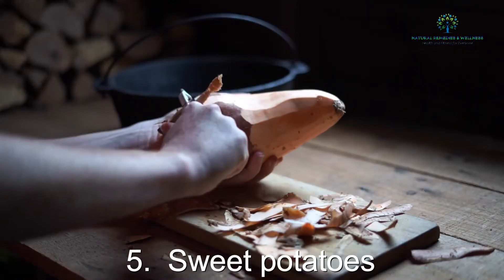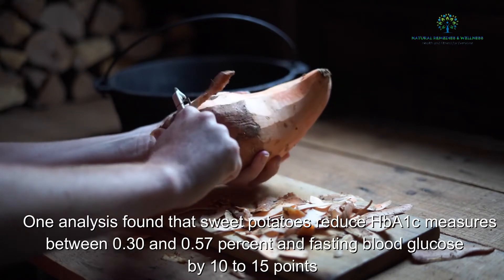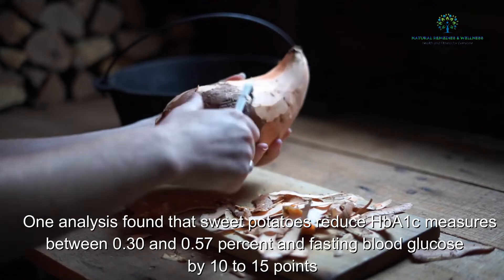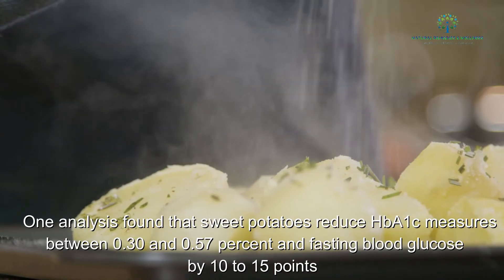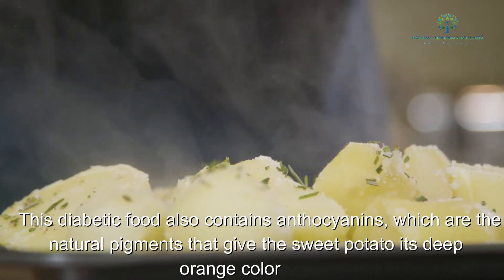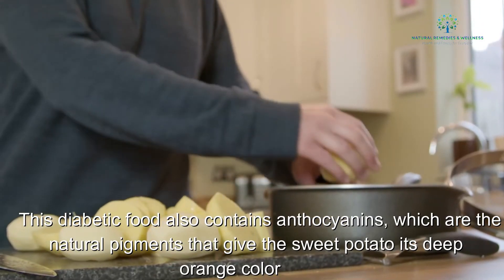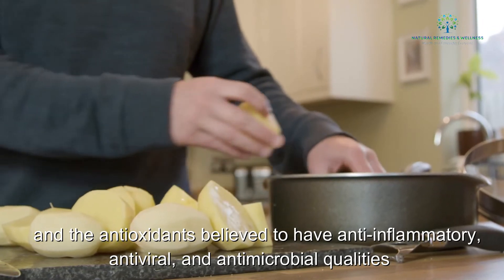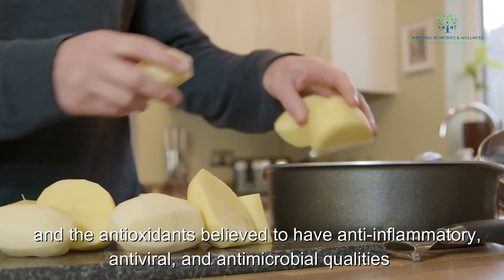5. Sweet potatoes. One analysis found that sweet potatoes reduce HbA1c measures between 0.30 and 0.57% and fasting blood glucose by 10 to 15 points. This diabetic food also contains anthocyanins, which are the natural pigments that give the sweet potato its deep orange color, and antioxidants believed to have anti-inflammatory, antiviral, and antimicrobial qualities.